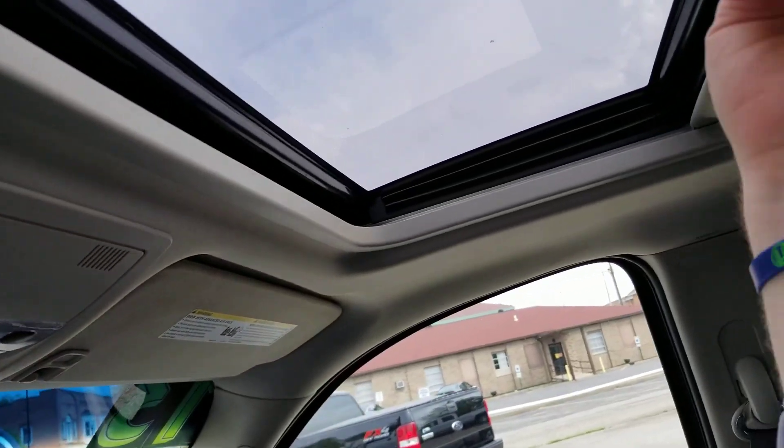And a nice moonroof. There you have it, Bruno — a nice look at this LTZ Avalanche. Give me a call if you have any other questions at 330-507-0502. Remember, when you buy from me, it's like buying from family. Have a great day. Bye now.